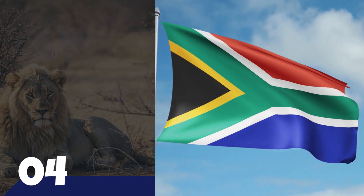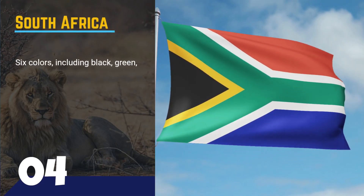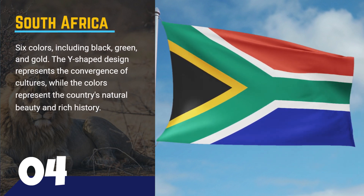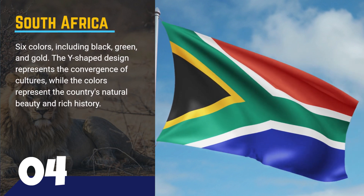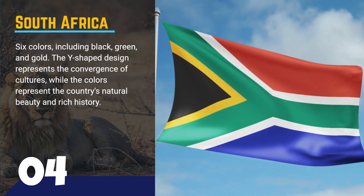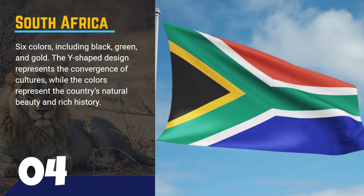Number 4, the flag of South Africa. This flag features six colors, including black, green, and gold. The Y-shaped design represents the convergence of cultures, while the colors represent the country's natural beauty and rich history.